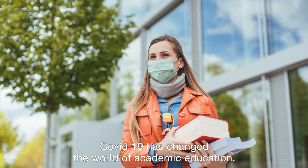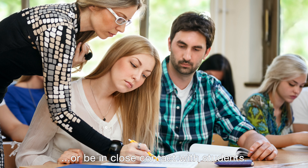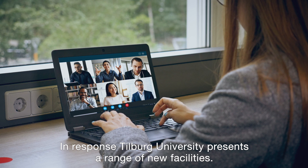COVID-19 has changed the world of academic education. No longer can lecturers stand in front of large groups or be in close contact with students. In response, Tilburg University presents a range of new facilities.